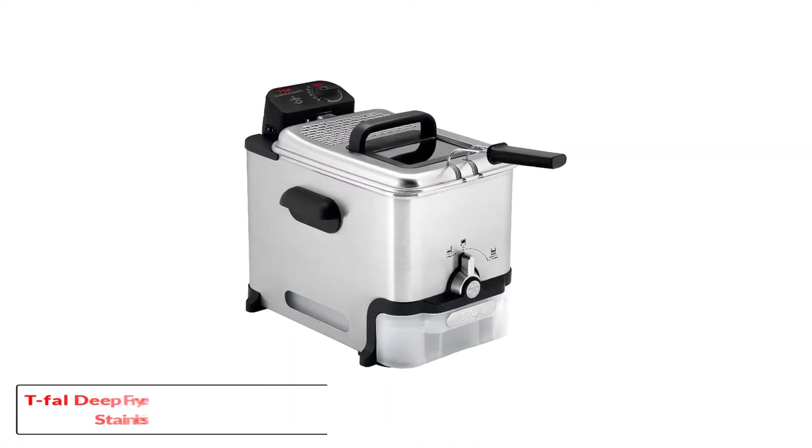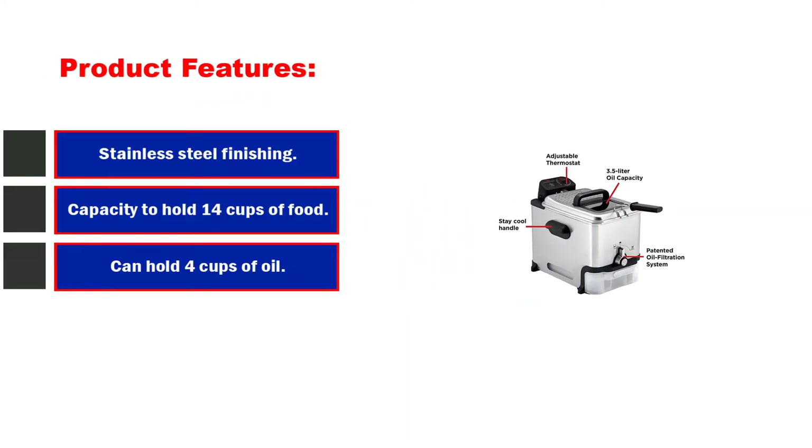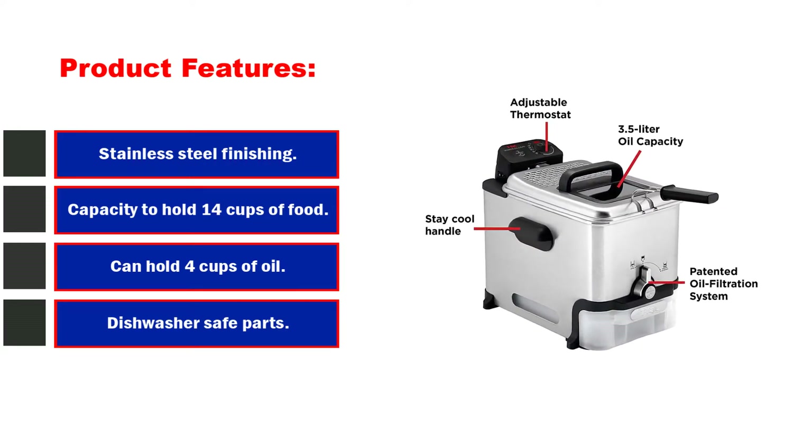Number 1: T-Fal Deep Fryer with Basket, Stainless Steel, Easy to Clean. Product features: stainless steel finishing, capacity to hold 14 cups of food, can hold 4 cups of oil, dishwasher safe parts, and comes with 3 baskets.